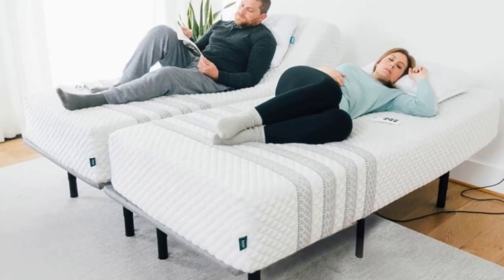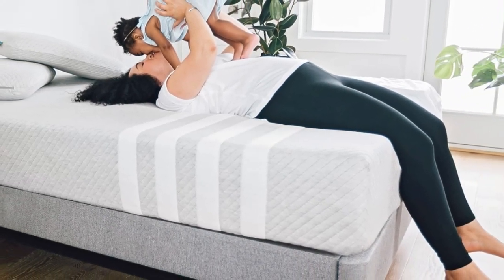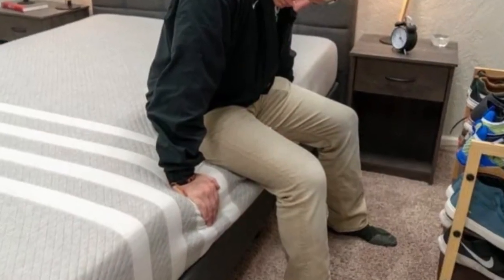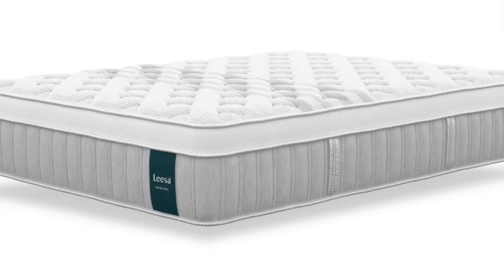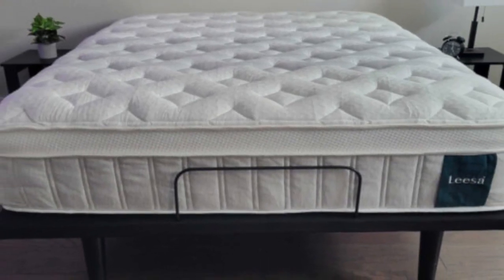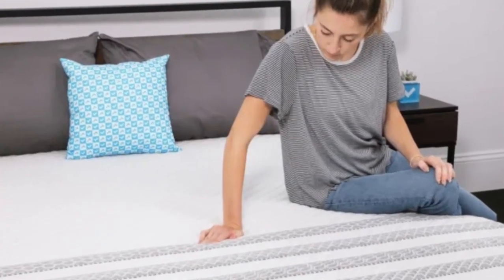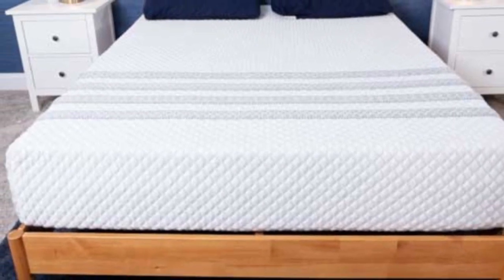The Studio begins with a memory foam comfort layer that offers moderate cushioning and relieves pressure points. Next is a polyfoam transitional layer that ensures your weight is evenly distributed across the mattress. The support core features high-density polyfoam that bolsters the sleep surface and prevents excessive sinkage. A cover made of polyester blend twill encases the foam layers. The Studio measures 10 inches thick, making it a medium-profile mattress. In addition to its affordable pricing, the Leesa Studio qualifies for free shipping to customers in all 50 states. Each order includes a 100-night sleep trial, during which you can test the mattress and return it for a full refund any time after the 30-night break-in period. If you choose to keep the mattress, you'll also receive a 10-year warranty against structural defects.